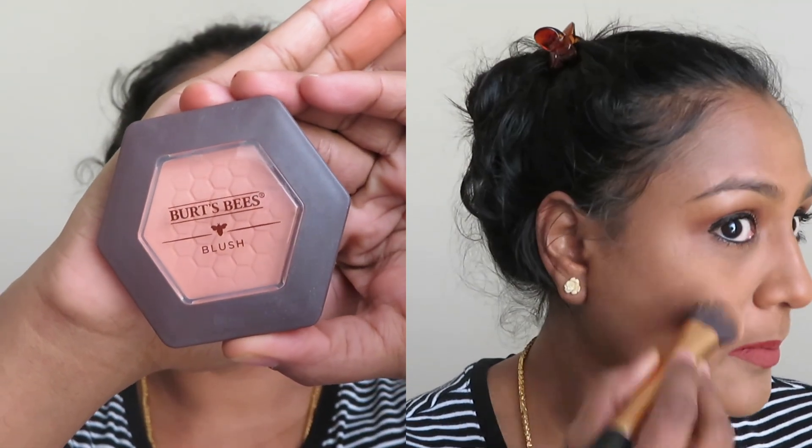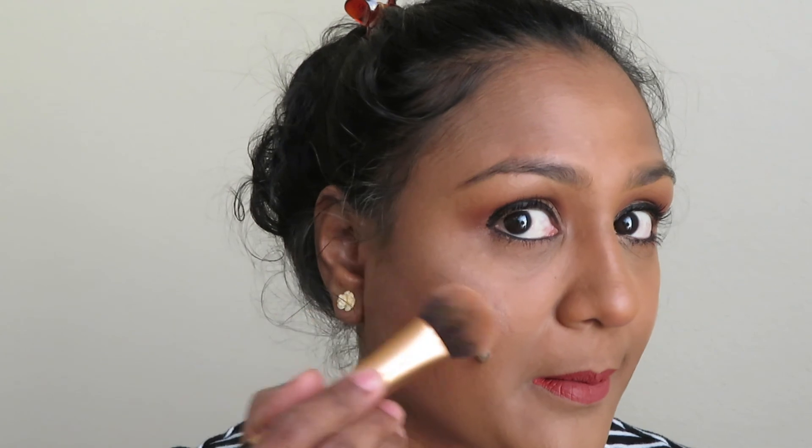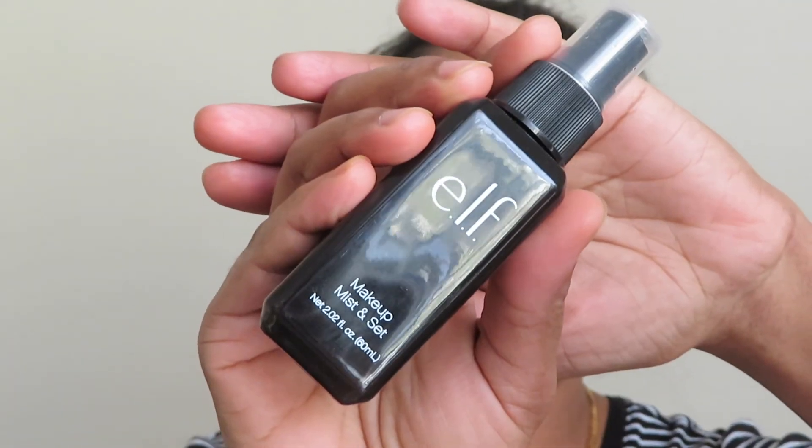For my blush, I'm making use of this Birds Bee blush. I think this shade isn't very visible on my skin tone — I'm not sure because I don't see much pigmentation — but I really like the shade. Next, for highlight, I'm making use of the Essence Highlighter. With the help of a Real Techniques buffing brush, I applied it to the corner of the brush and blended it well.